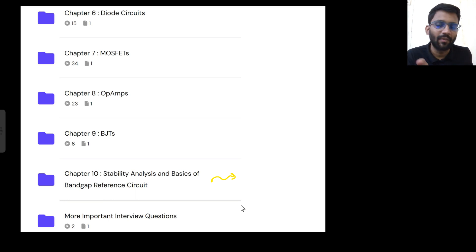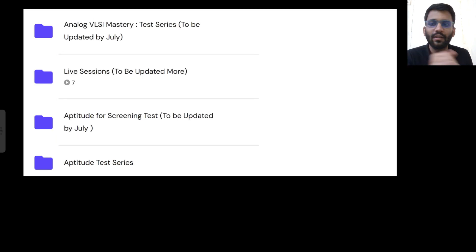I'll keep uploading more interview-important content as I find new material. Two more videos are already there and more will be uploaded. The test series will be uploaded by July. Live sessions are already scheduled and more will come as long as you have access. Aptitude content and an aptitude test series will also be included.